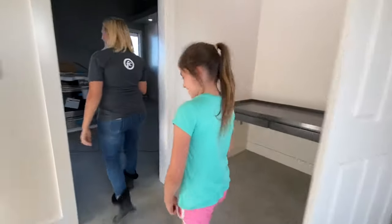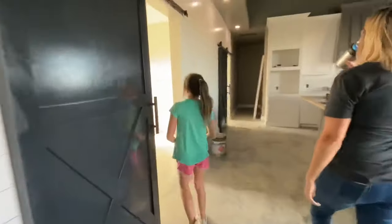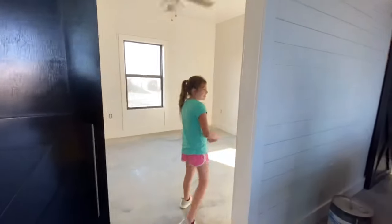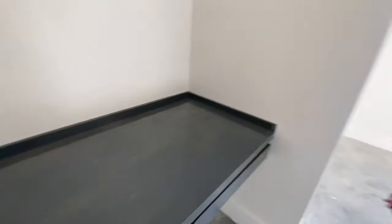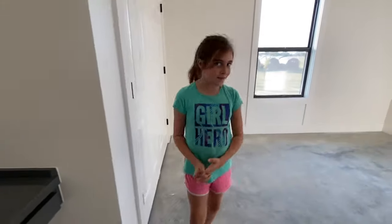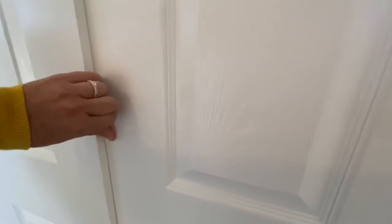All right, you ready to show me yours? Let me guess — your desk is over here. Yes, just the same, I love that. Is it the same gray color? Love it. All right, I gotta see your closet. Yeah, so in here it matches perfect.